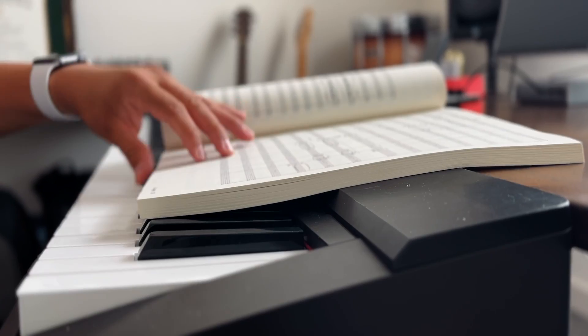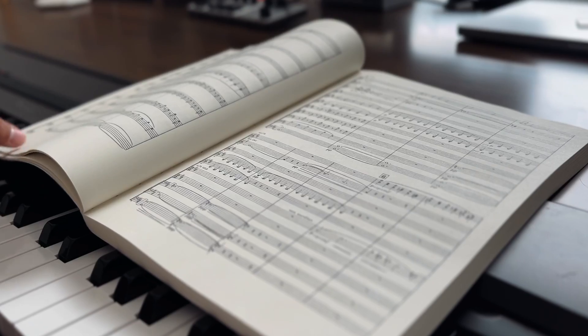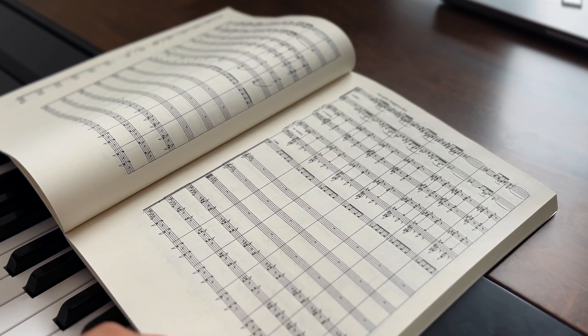Score studying, as I define it, is the act of reading a score and analyzing some part of it to learn some attribute, like orchestration, harmony, voice leading, voicings, counterpoint, texture, form, etc. You can then use the techniques that you pick up and apply them to your own music when you're writing. Over time, this develops your sensibilities when it comes to pairing instruments together, how to develop motifs, etc.